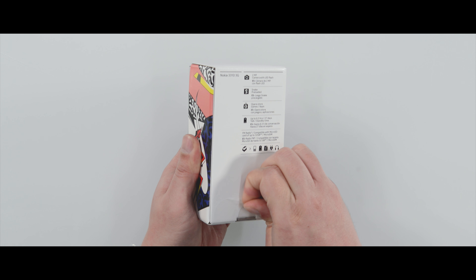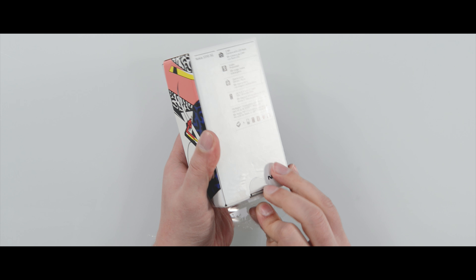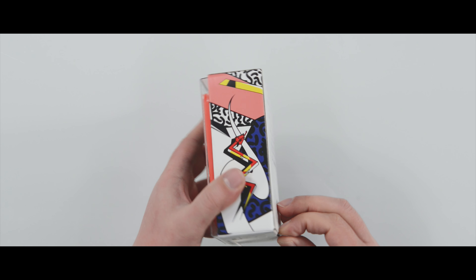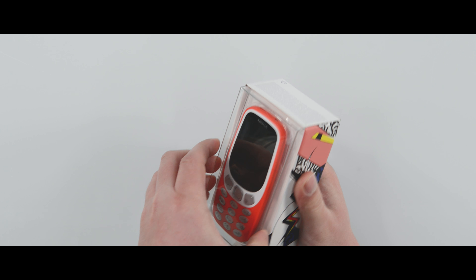So we got a plastic tab here. The box is already almost indestructible and hard to get into. I don't understand how it works. There it goes.